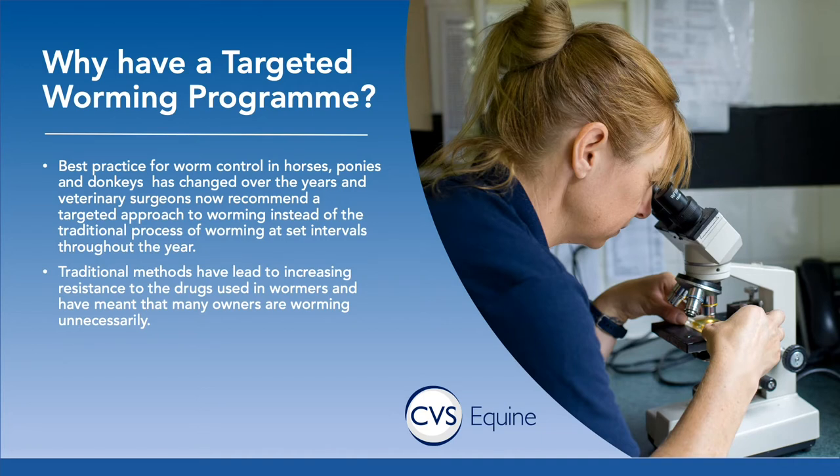So instead of that frequent worming for all horses on the yard, what we're now suggesting as best practice to maximise your horse's health and maintain the efficacy of the wormers we have available is a targeted worming program. Basically, a targeted worming program identifies the horses that do need worming using diagnostic tests, which means you can worm only those horses and not the ones that don't need worming.